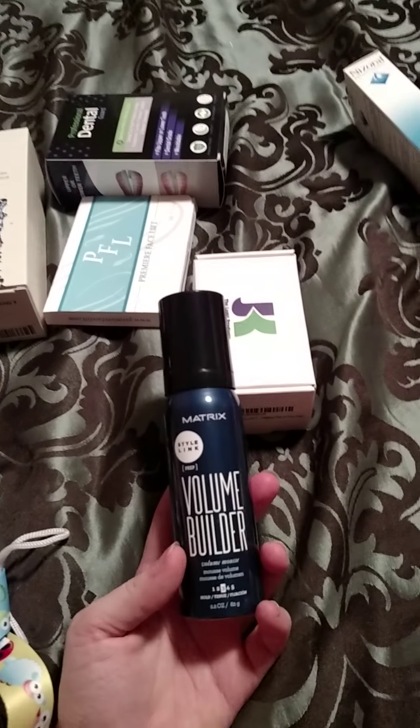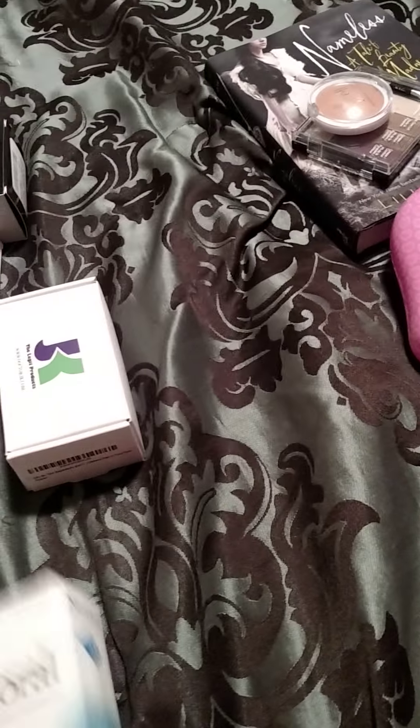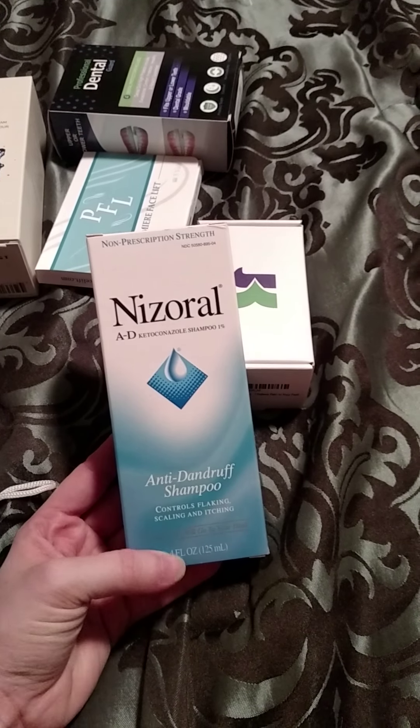This came in the mail — it's the Matrix Volume Builder Mousse, so I got that. And this was from Pinch Me, it's the Nazarelle Anti-Dandruff Shampoo.